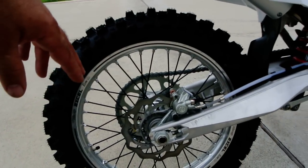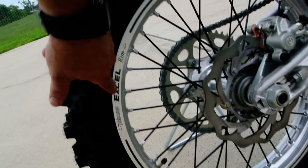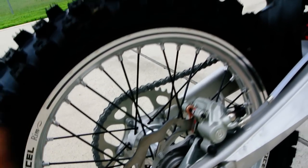Got the wavy rotors, Brembo brake calipers, Excel rims with machined hubs, black coated spokes — really nice.